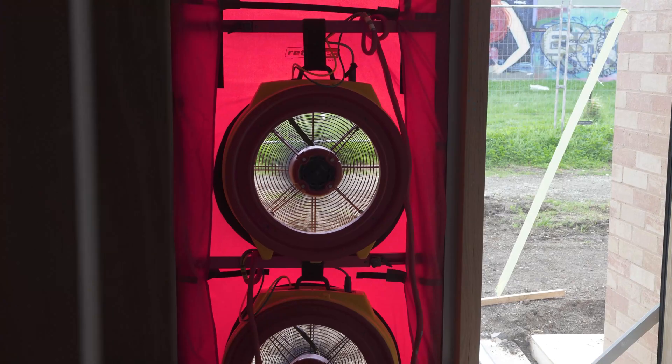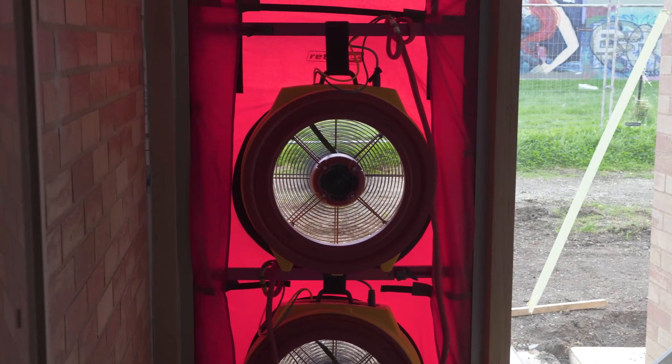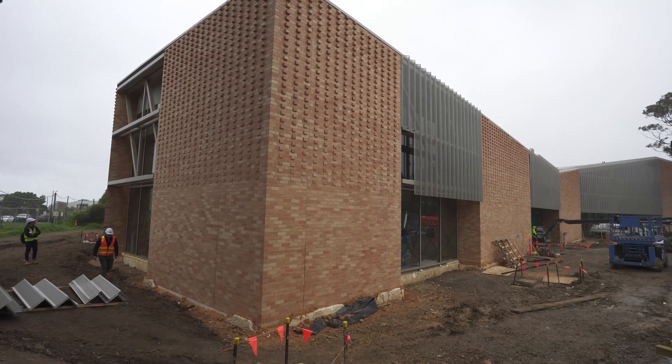Welcome. We've got the whole Efficiency Matrix team on site today. We're down at Phillip Island in Cowes and we're here to do a preliminary airtightness test on this Cowes community building.